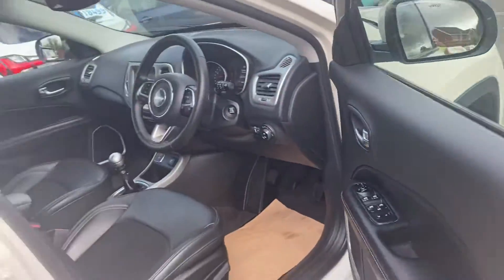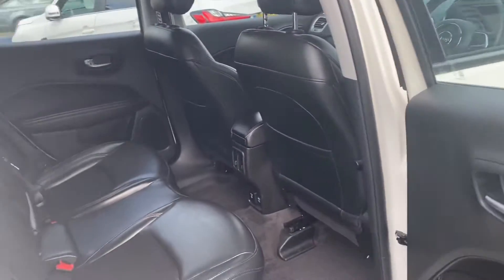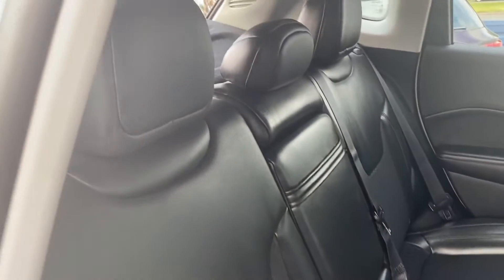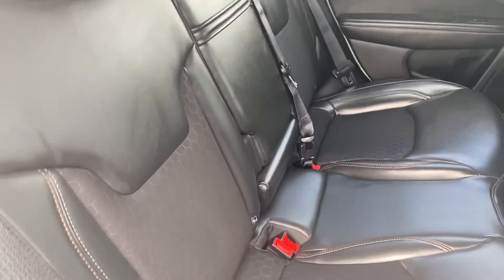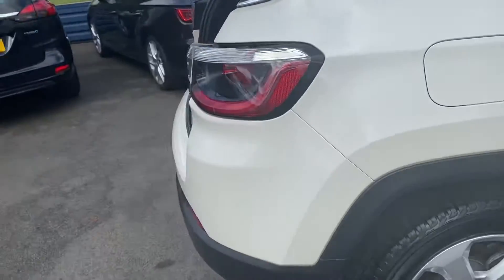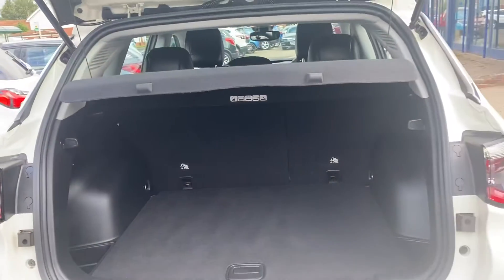It's a lovely drive — nice and smooth. It's a 2020 plate, so you'll get the remainder of the five-year warranty that Jeep offers from new. The car was registered July 2020, so it's just over a year old.